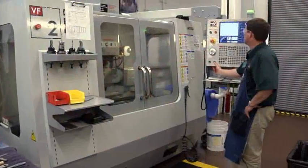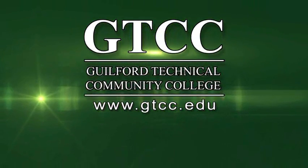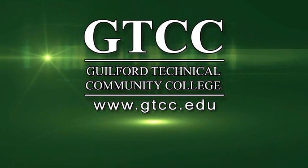An affordable, real-world education in a wide-open, financially rewarding profession. Gain the competitive advantage from one of the leading community colleges in North Carolina — GTCC's Computer Integrated Machining Program.